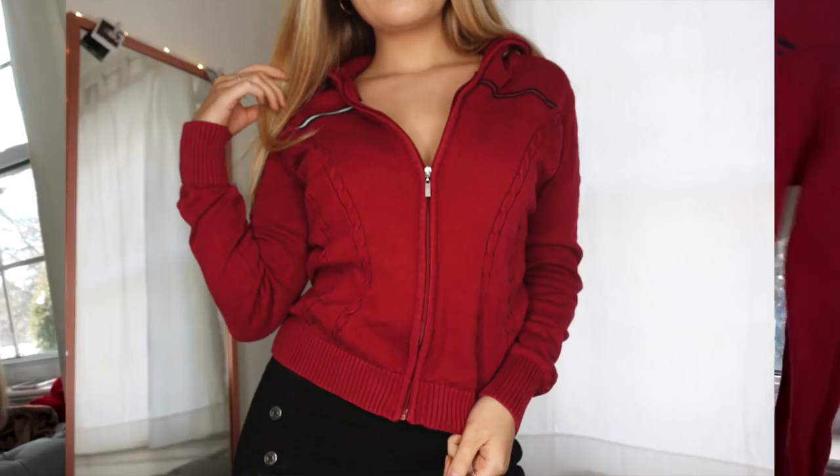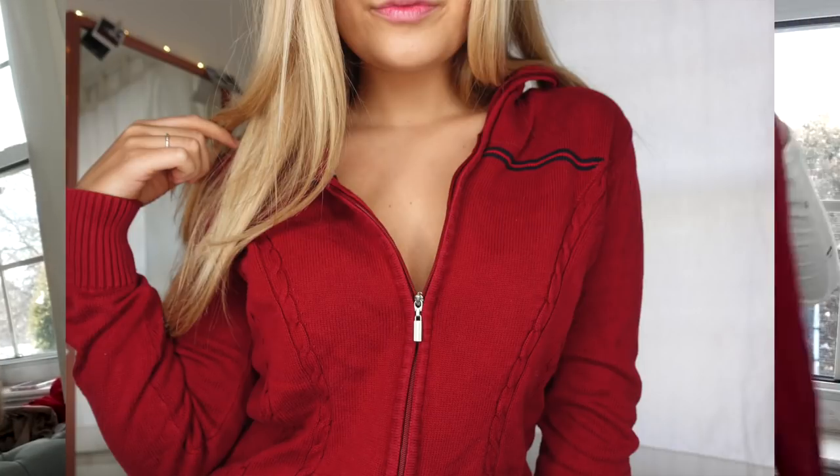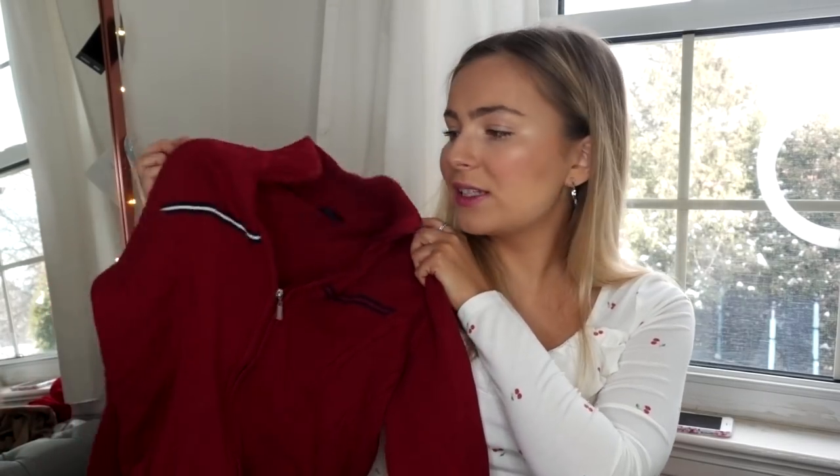Then we have this Adidas red t-shirt which I thought would be really cute cropped. Another Tommy piece is this zip-up red sweater cardigan — it's in a size medium but definitely on the smaller side, not oversized. I thought for the summer this would look really cute even with nothing underneath, just unzipped a little bit, with some denim shorts. I only wear denim shorts in the summer, and I'm so over winter.